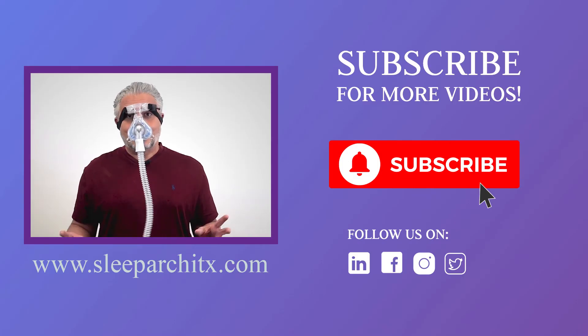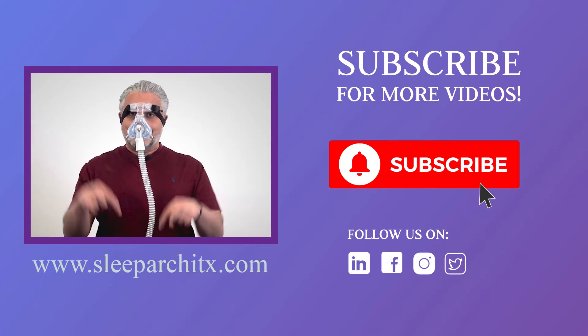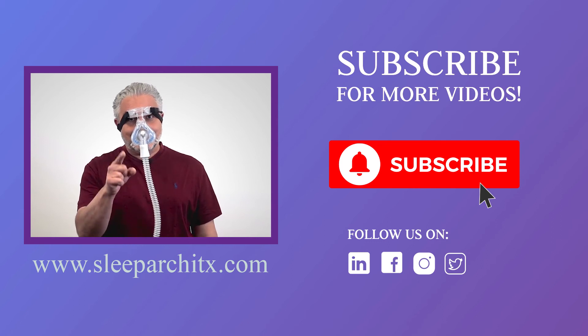In the next video, we're going to learn more about these oral sleep appliances and how they help treat snoring and sleep disorders. Thank you for watching our video. Contact us on the link below, and don't forget to like and subscribe.